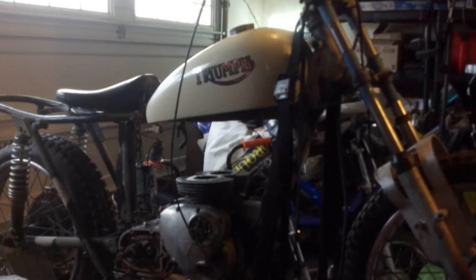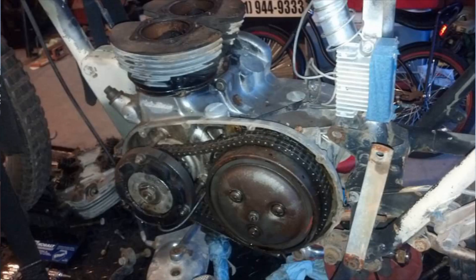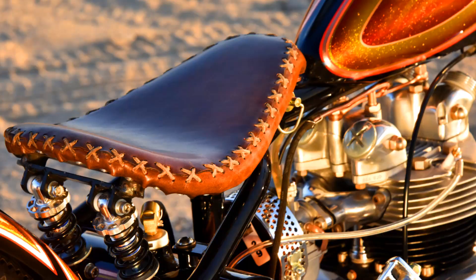I looked on Craigslist and I found this bike — it was a basket case. I brought it home and nobody was impressed, including my wife.